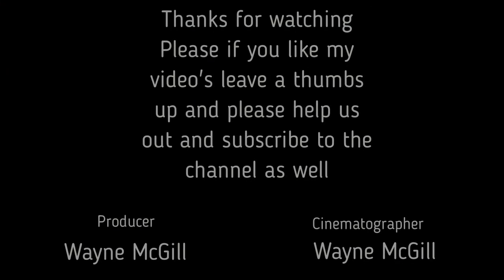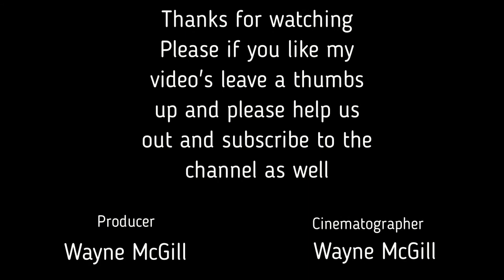Thanks for watching. Stay tuned for the next one, which will be within a day. Yeah, stay safe. Keep it right-side up. Until next time, cheerio. Bye.